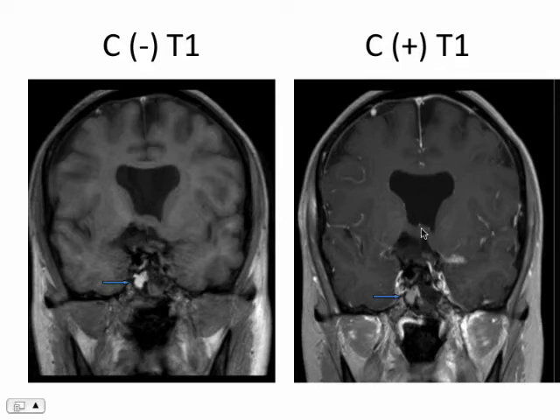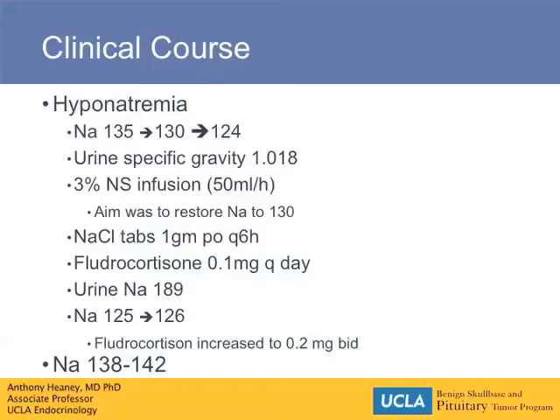There's still a little bit of residual uplifting of the third ventricle and the infundibulum, but it definitely has come down in comparison to the preoperative scan. She did also have a fairly interesting postoperative course.